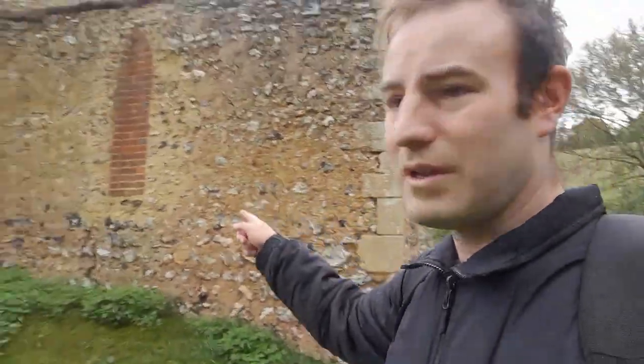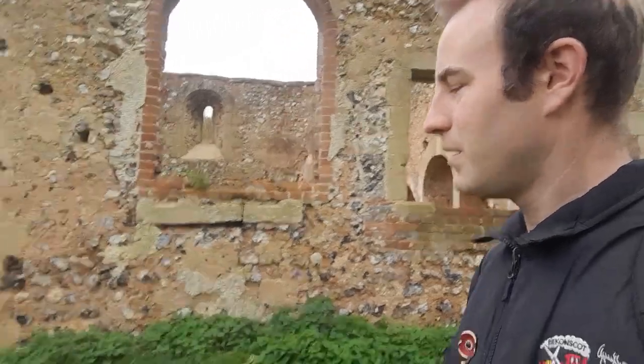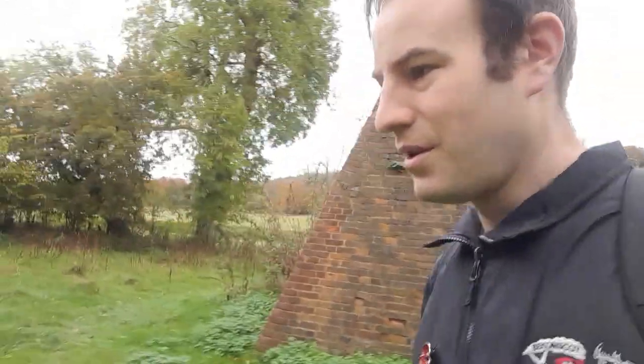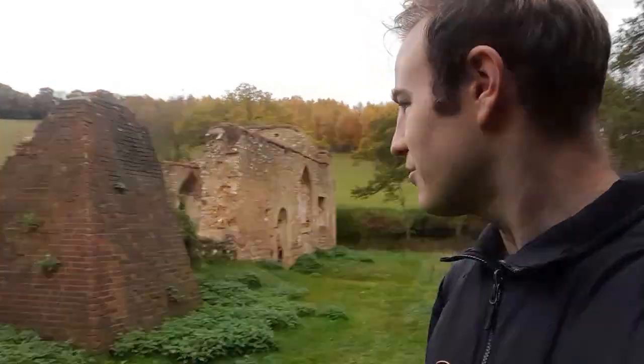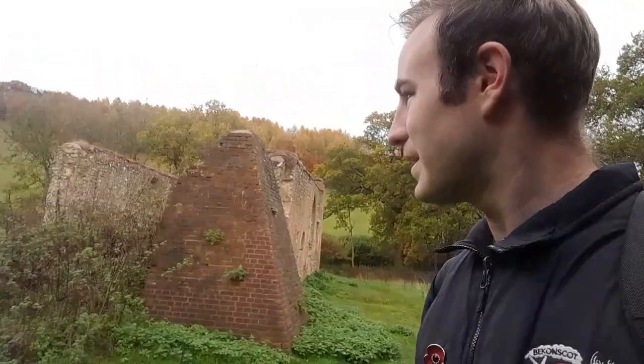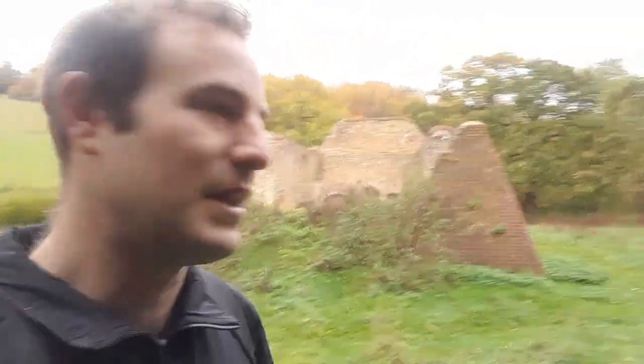There's a gothic window there — that one's been bricked up. But despite not having a roof, it's fairly obvious it's a church. Before we go inside, if you have a look here, see these big buttresses? These were added in the 1700s because there was some concern the church wasn't in the best of states. So these two buttresses were added to stop the tower from collapsing. They obviously helped prolong its deterioration, but then what happened was by 1874, it was decided — with the dwindling congregation and the village having sort of all moved on — that the church should be closed.